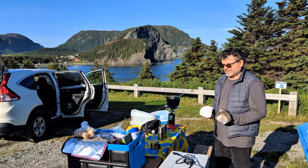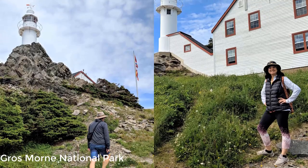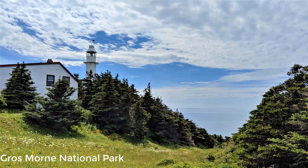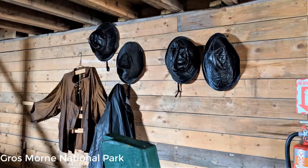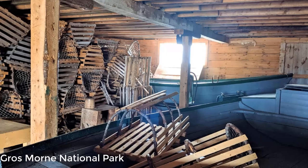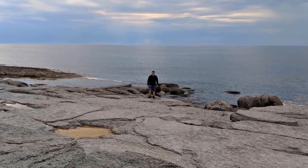We spent the day exploring Gros Morne National Park. We hiked, visited Lobster Head Cove Lighthouse, and the Broom Point fishing premises, where we learned all about the lobster and cod fishermen. We settled in Port Saunders for the night.